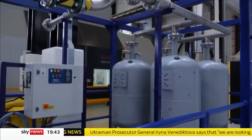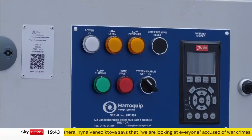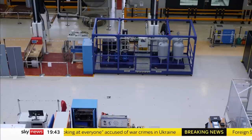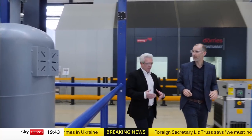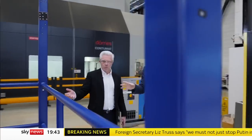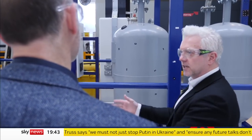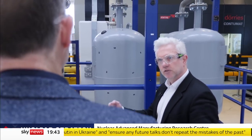Rolls-Royce's reactor is based on its designs used in nuclear submarines. To make SMRs faster and less complex to build, they'll be prefabricated in modules. This is an example of a module — one component of the reactor. It's modular constructed, built in a factory environment, taken to site, and then the modules are assembled together, taking all that risk out of the construction process.